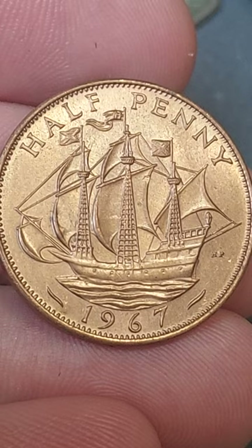The interesting fact about this coin: before decimalisation in 1971, there were 240 pence to the pound, so you would need 480 half-pennies to purchase something for £1 sterling.